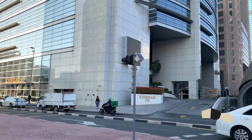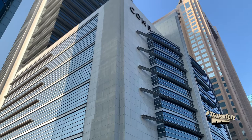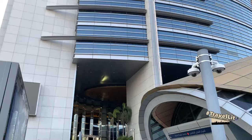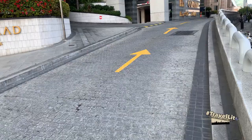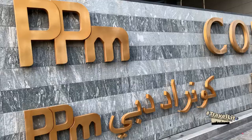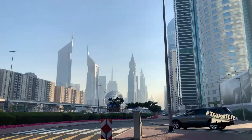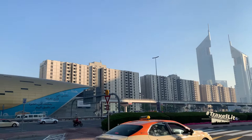Hello everyone, this is Travelito welcoming you in this new vlog featuring Conrad Dubai. Just recently we featured Conrad Manila in the Philippines — for those of you who missed it, please check it out. From Conrad Manila, another Conrad hotel is inviting you right here in Dubai, United Arab Emirates.